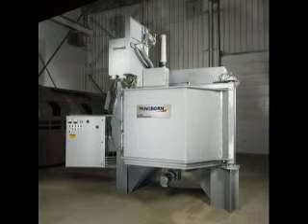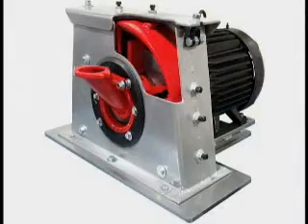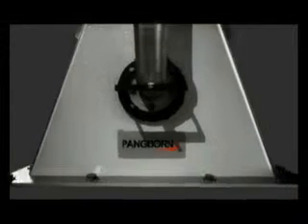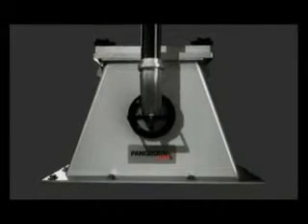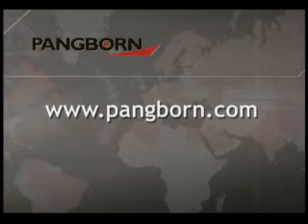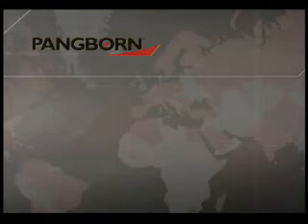Whether you're looking for a standard blast machine, a custom system, a blast wheel for a retrofit, or general replacement parts, you can be sure Pangborn is up to the task to meet your blast requirements. For complete information, visit www.pangborn.com, contact us at info@pangborn.com, or call your local office or representative. Pangborn is the first name in the surface preparation industry.